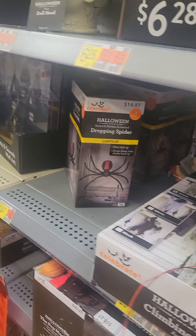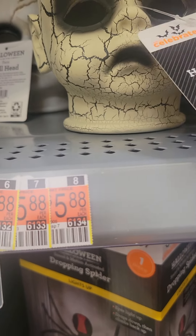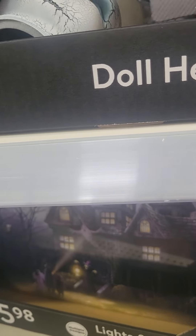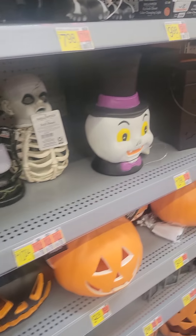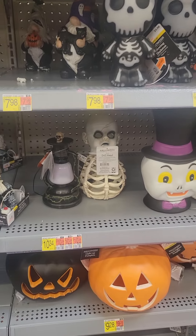Oh look at this — Chucky, Chucky, Chucky! This is Pennywise — yes sir! Oh, what does this do? Light — that's super dope. You want to see something cool? I want this — I got the skeleton one.